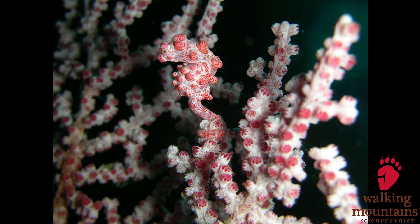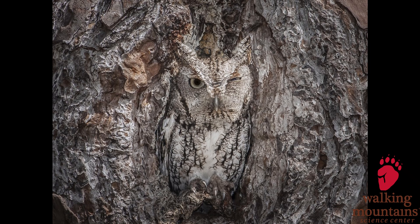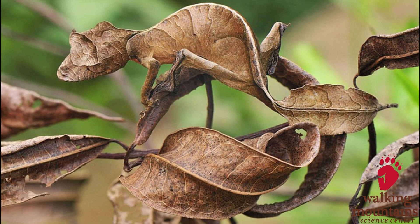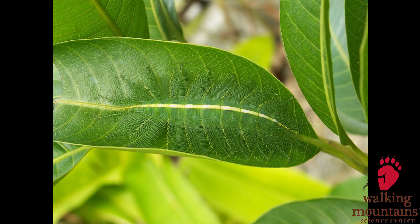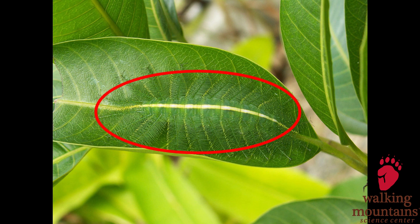Let's play a game. Can you find the seahorse? There it is, hidden in the coral. How about this one? Here's a hint — it's an owl. There it is. Okay, even harder. There it is, hiding in the leaves in plain sight. I think this one is the hardest one of all. Can you see it? Yes, it's a caterpillar.